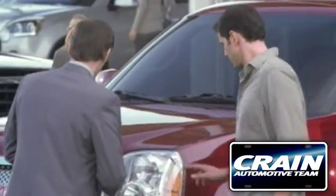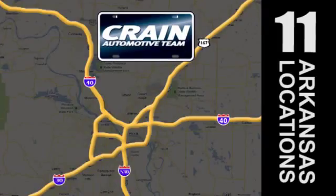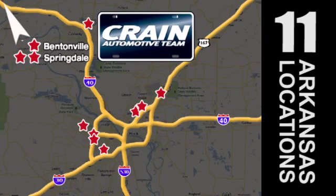Visit us anytime at CraneTeam.com. The Crane Team's got 'em! CraneTeam.com!